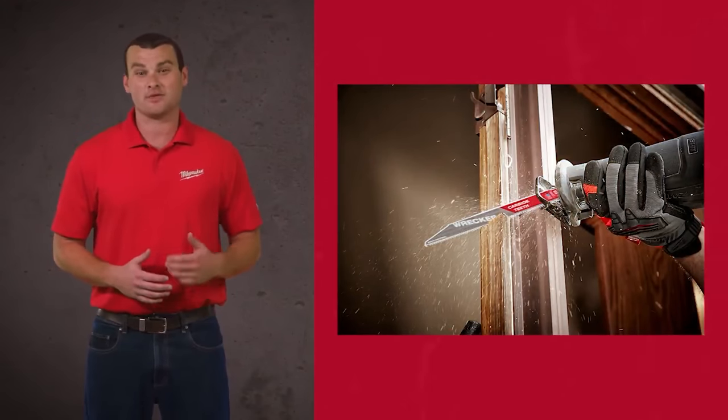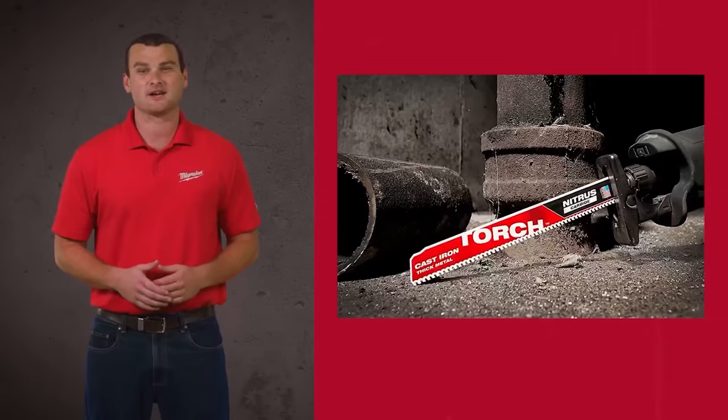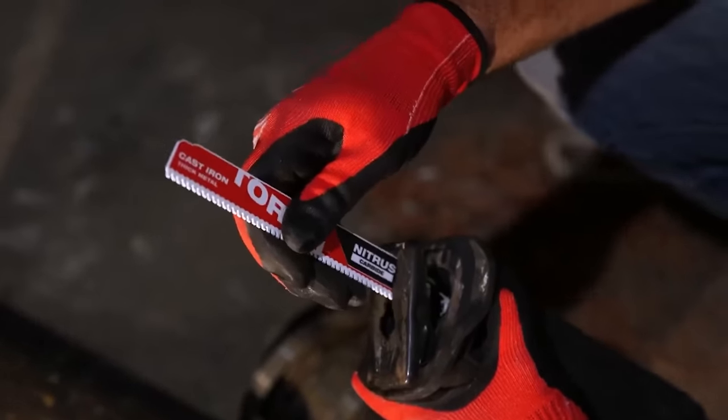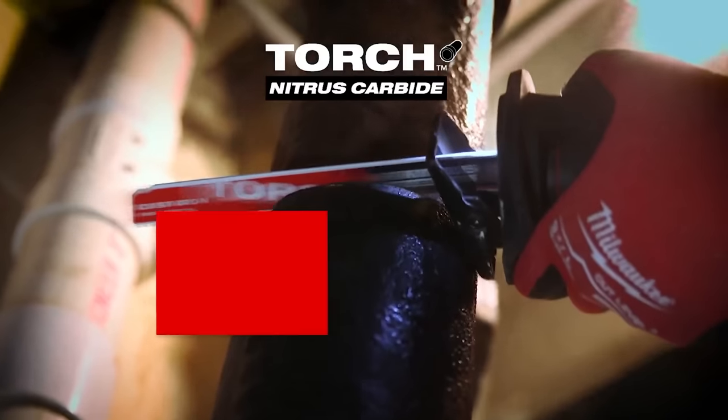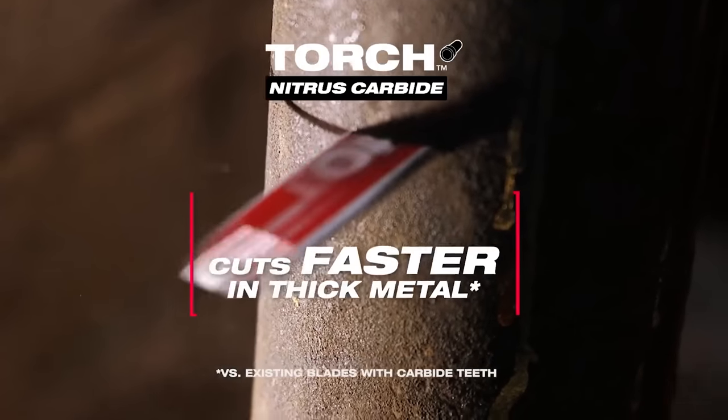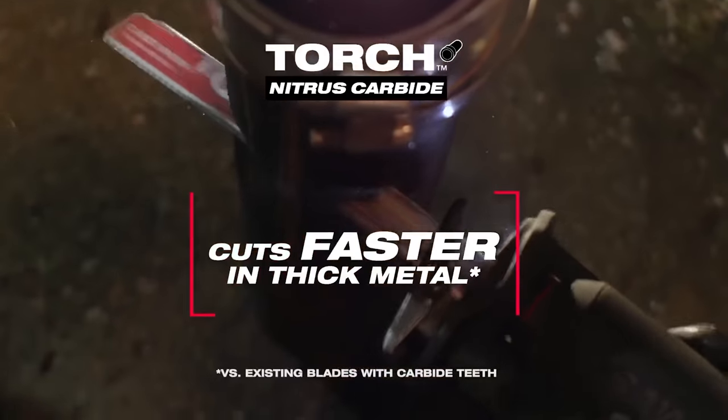But we aren't stopping there. Up next, I'd like to introduce the new Torch with Nitrous Carbide. With a unique, new-to-world carbide blend, this blade has over three times the life of standard carbide teeth blades in cast iron, while also delivering the fastest cuts in thick metal.